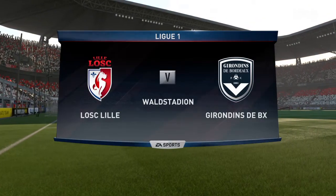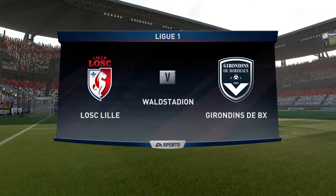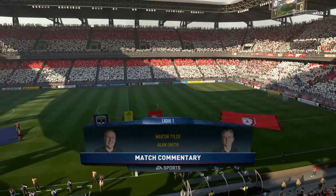Hi there, I'm Martin Tyler. With me today, Alan Smith. Welcome to today's game. Lille playing today, and they play Bordeaux.